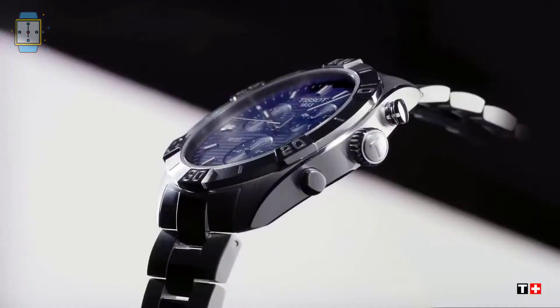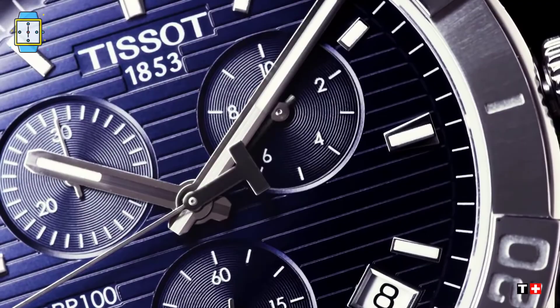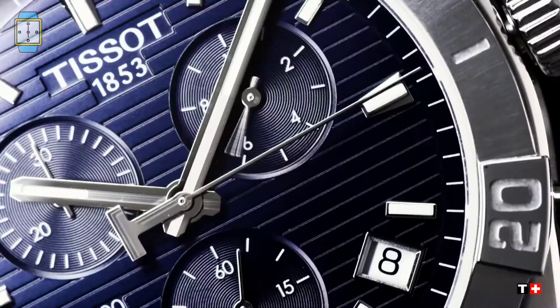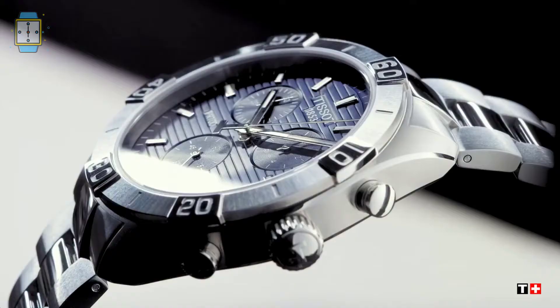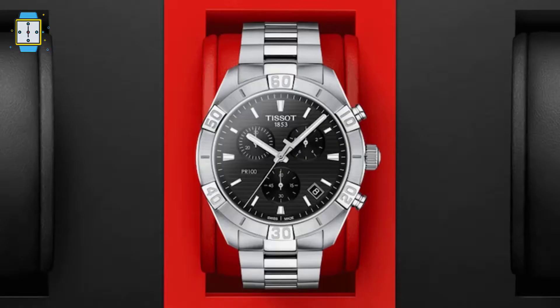The stainless steel case is black PVD coated and measures 41 millimeters in diameter. The bezel is polished and the bold rose gold indices stand out against the black dial. The dial has a sleek style thanks to rose gold colored luminous baton hands. A stainless steel Milanese bracelet completes the look, secured by a jewelry clasp.